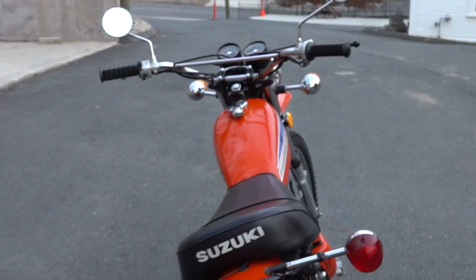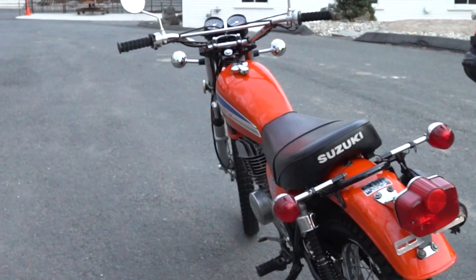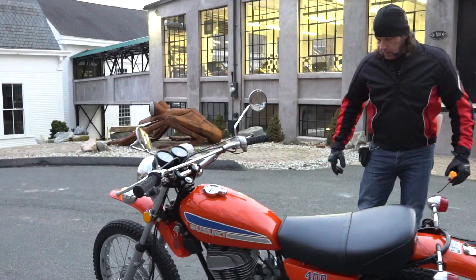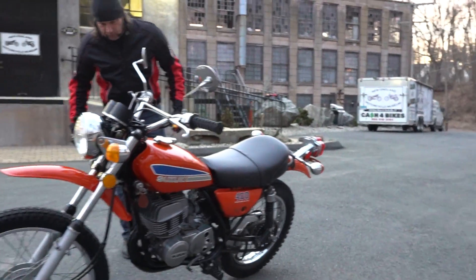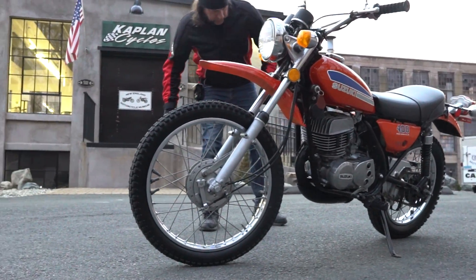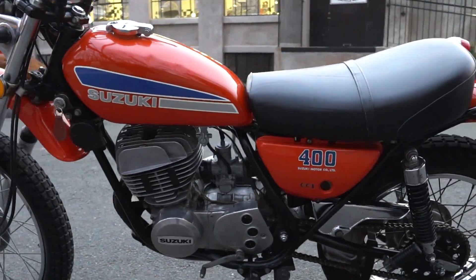Is there anything on this bike that is not original, to your knowledge, besides the battery and the oil? Look at it — compare it to the one in the catalog — every screw, every nut and bolt is factory original and in fresh condition. I don't think the bike's ever been crashed or dropped. The pegs look really nice and straight, the levers, there's no damage on the side of the engine cases, and the seat's in beautiful shape.